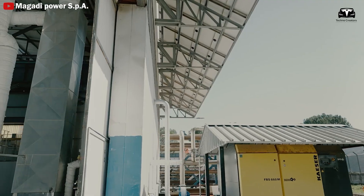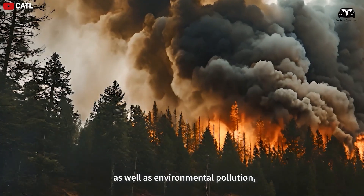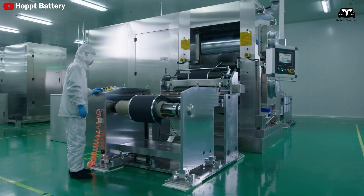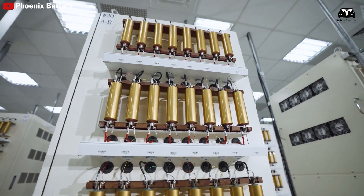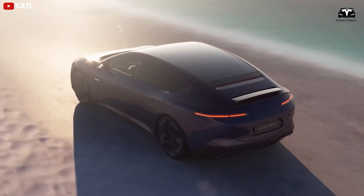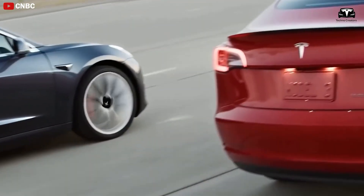Sand batteries help stabilize the grid and reduce emissions by up to 70%. They don't release pollutants into the air and can be made using materials like silicon and coal mine waste, helping reduce dependence on fossil fuels and cut CO2 emissions. Sand batteries have a lifespan of up to 10,000 cycles with proper maintenance — twice as long as lithium-ion batteries, which typically last around 3,000 cycles. Sand also shrinks over time and can be reused, extending the life of the materials. In the future, sand batteries could be used in electric vehicles, potentially giving EVs a range of 248 to 466 miles on a full charge.